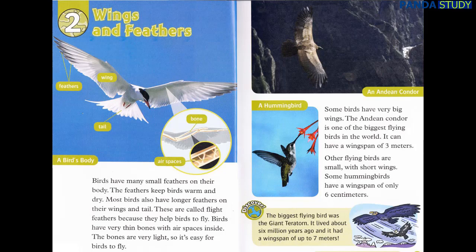Some birds have very big wings. The Andean condor is one of the biggest flying birds in the world. It can have a wingspan of three meters. Other flying birds are small, with short wings. Some hummingbirds have a wingspan of only six centimeters. Discover: The biggest flying bird was the giant teratorne. It lived about six million years ago, and it had a wingspan of up to seven meters.